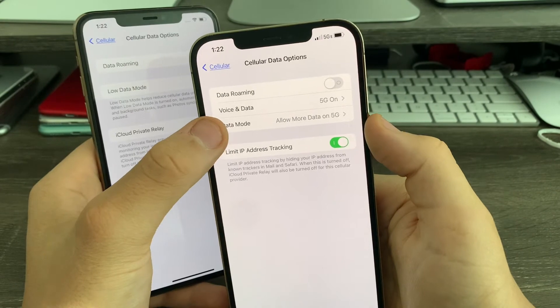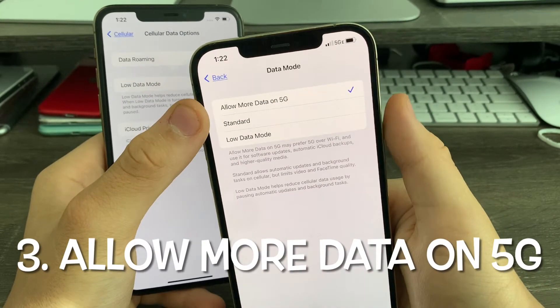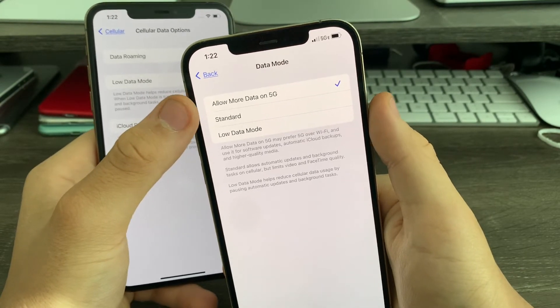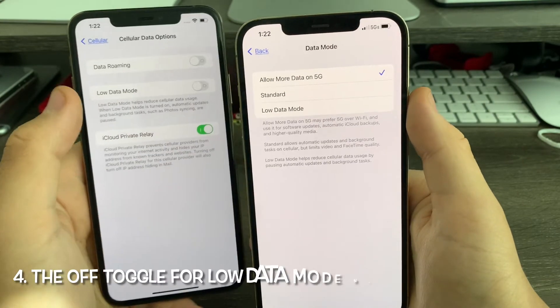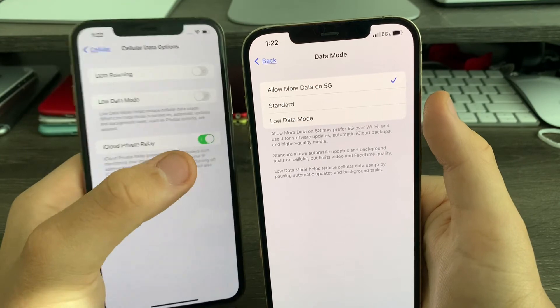The second change: Low Data Mode now has a tab called Data Mode. The first option is Allow More Data on 5G, which basically increases the data on your cellular data network. The second is Standard, where the Standard option is basically the toggle renamed — so Standard means off, basically.